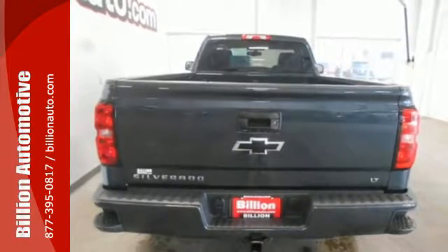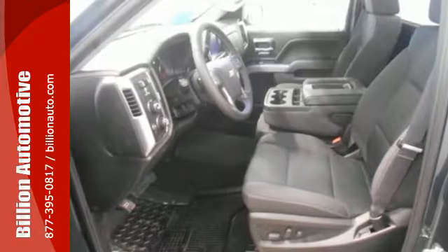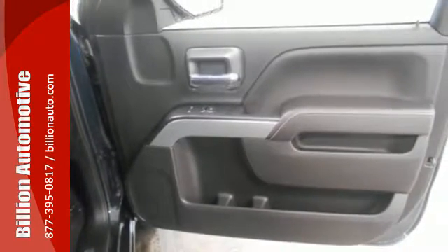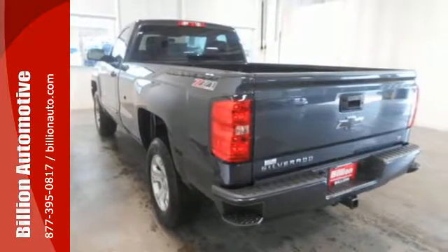Once you're strapped in, relax in a quiet cabin on dual resilient foam seats, with the peace of mind knowing the high-strength steel safety cage will protect you in the event of an impact. The Silverado remains the most dependable full-sized pickup on the road for a reason.